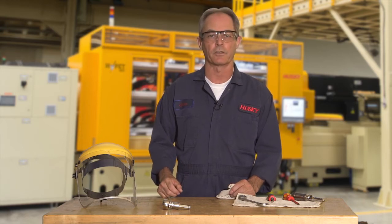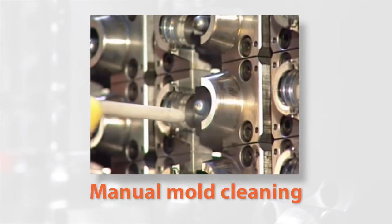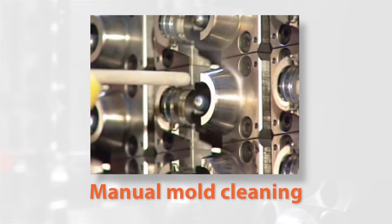This is why Husky's developed the self-cleaning mold, because we know how tedious, time-consuming, and costly cleaning your mold can be.